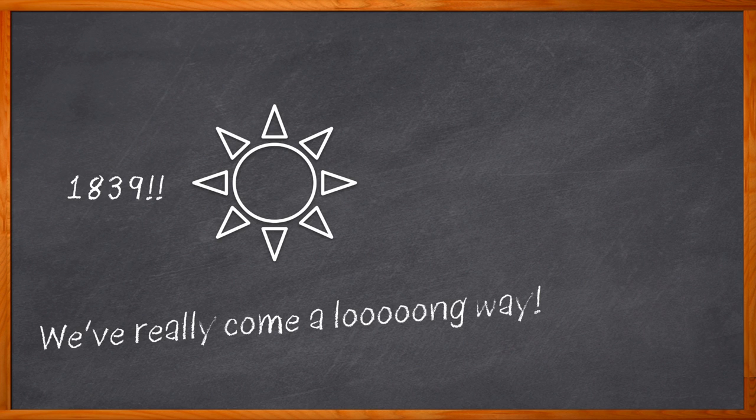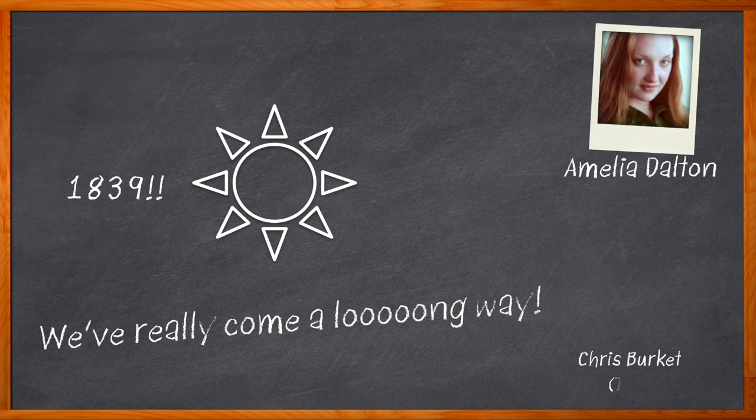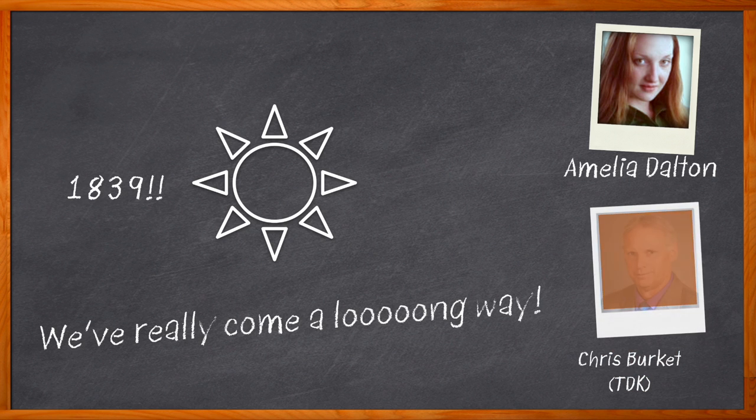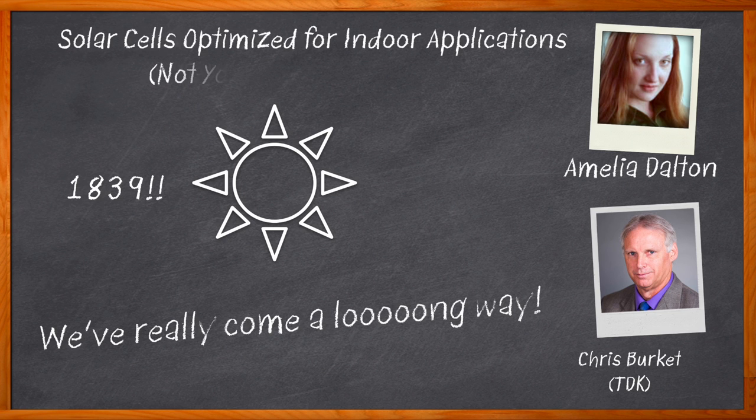These are definitely not your grandparents' photovoltaic cells. Hi, I'm Amelia Dalton, host of Chalk Talk. Solar cell technology is more popular than ever before, but we have only begun to scratch the surface when it comes to new applications for photovoltaic cell technology. In this episode of Chalk Talk, Chris Burkett from TDK joins me to discuss the basics of photovoltaic cells, what sets TDK's solar cells apart from other solar cell technology on the market today, and the cool new applications that take advantage of this powerful technology.